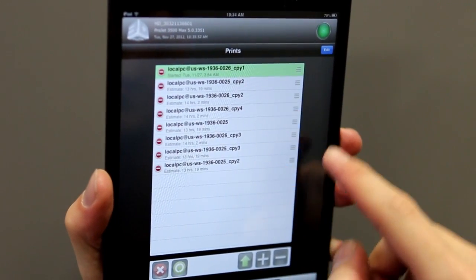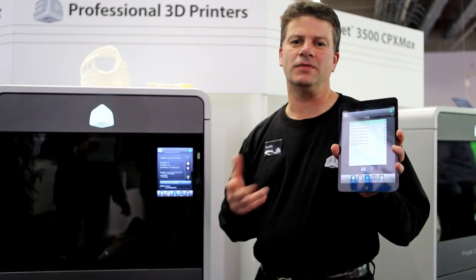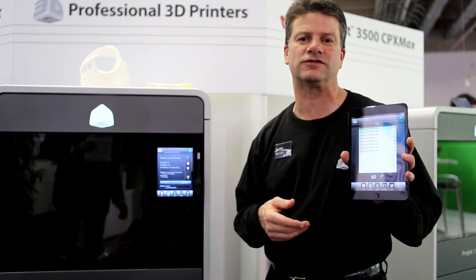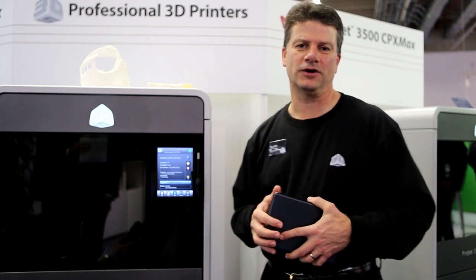You can add jobs and delete jobs. This is a really nice feature when you're on the go because priorities are changing all the time — you may need to move a print up and have it print next. It lets you do that no matter where you are on your mobile device.